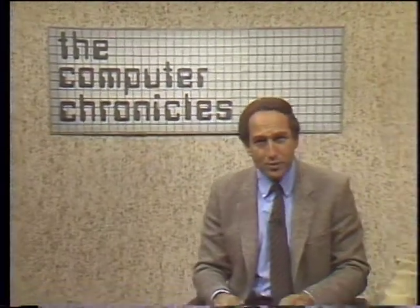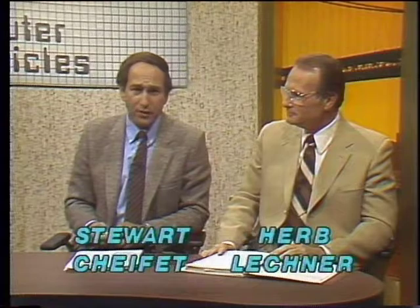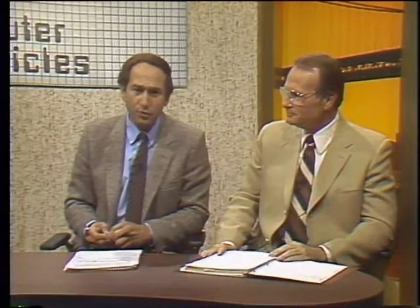Welcome to the Computer Chronicles. I'm Stuart Chaufey, sitting in for Gary Kildall. This week is Herb Leckner. We're talking about printers on today's program. Most computer users have found that a computer alone really doesn't do you very much good unless you have an output device on which you can save data, graphics, and program listings on a good old-fashioned piece of paper.